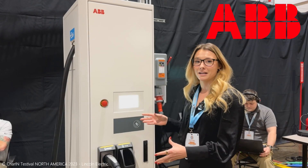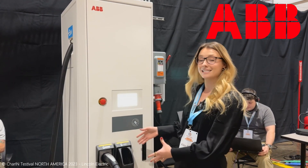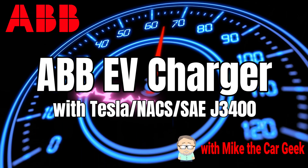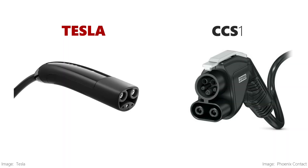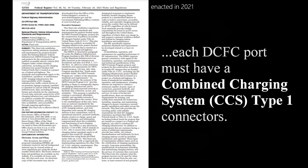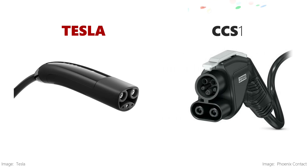ABB has hardware coming that will charge either type. Originally, the Tesla plug was only used on Teslas, and CCS was used by everyone else. So when the U.S. government approved funding for EV charging infrastructure under the NEVI program, CCS was selected as the connector of choice.